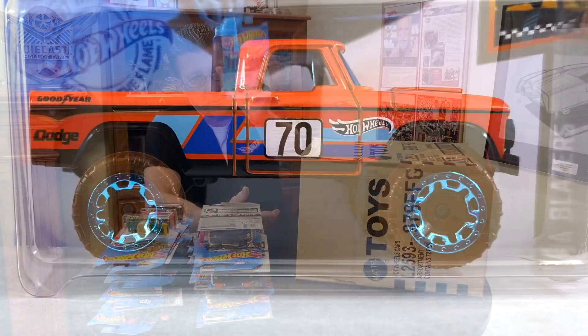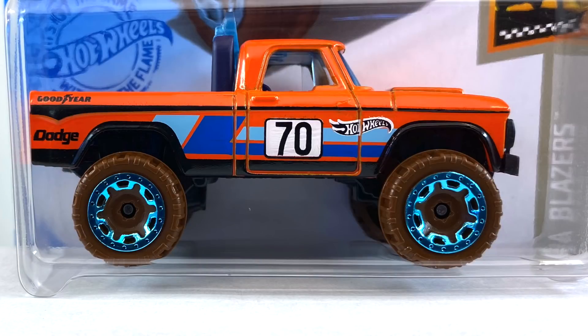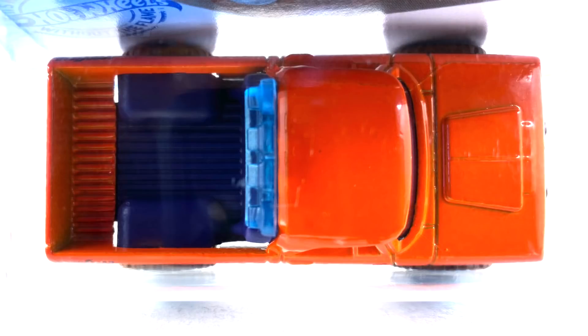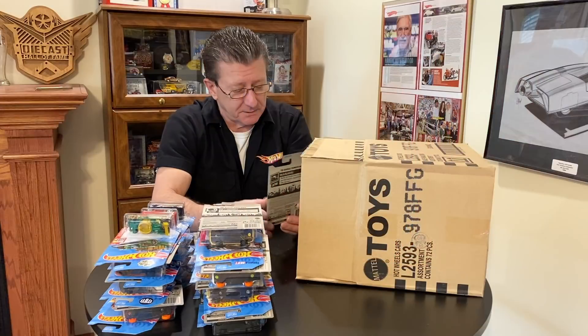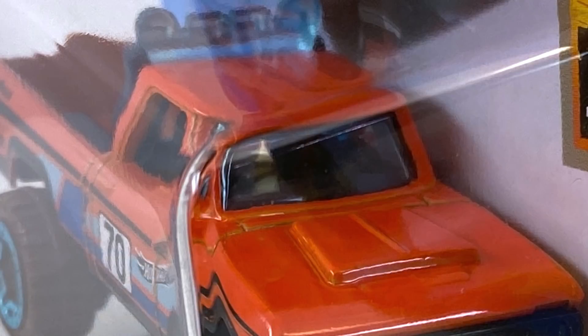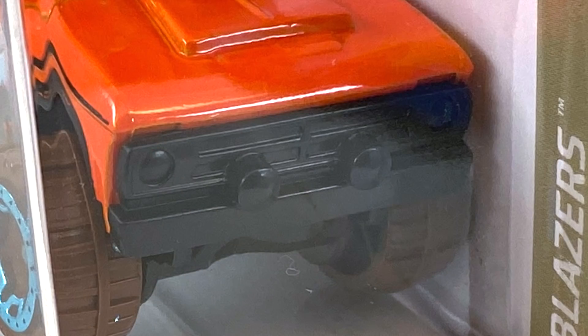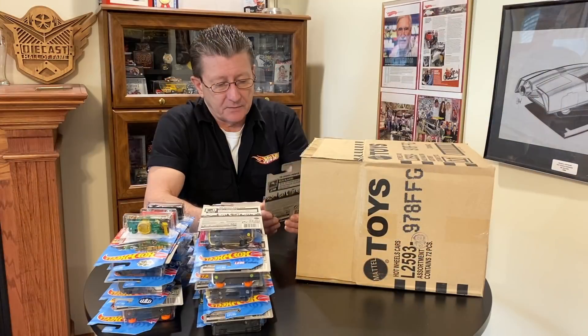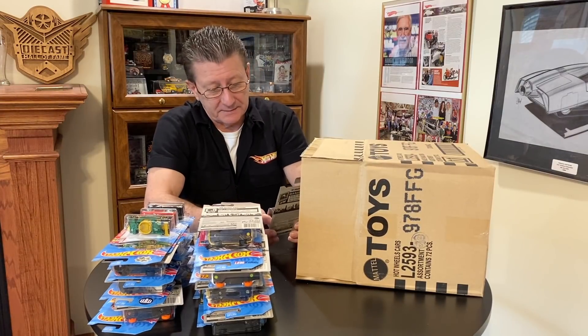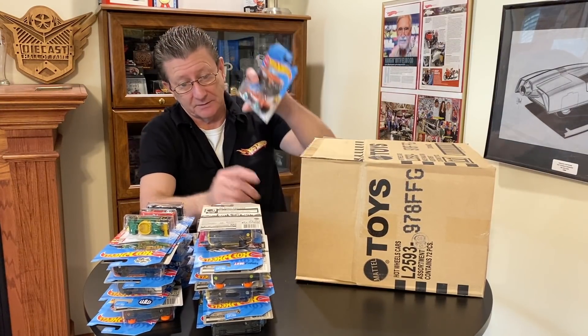We got the '70 Dodge Power Wagon — done in dark orange enamel with light blue, dark blue, white, and black tampos on the side. Has a dark blue interior and bed liner — I know it looks black but it's dark blue. The Casey Day lights up on top are the same as the windows — blue transparent. The grille and base are black. Tires are dark brown plastic and the wheels are a nice medium blue chrome beadlock — big beadlocks, big tires all the way around.